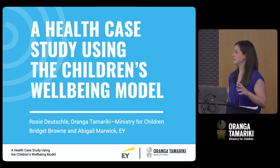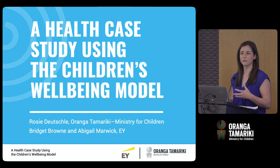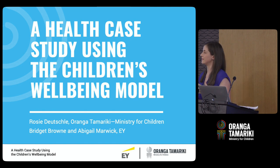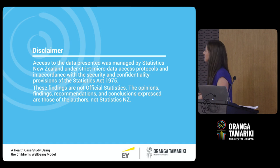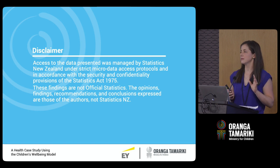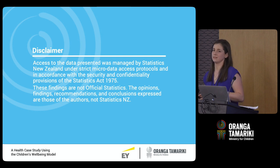The main part of our presentation is about the health case study that we've done, but this work was done within the children's well-being model, so we thought it was important to first give you an overview of the model and some background. This is the StatsNZ disclaimer — essentially it's saying we haven't used any individualised data and the findings you'll see here today are not official statistics.